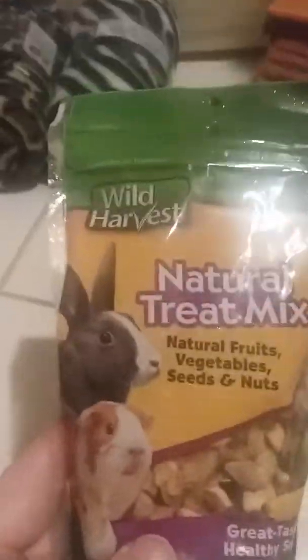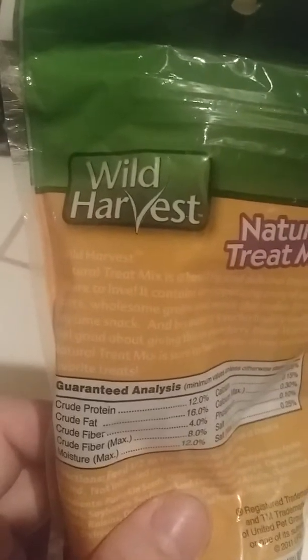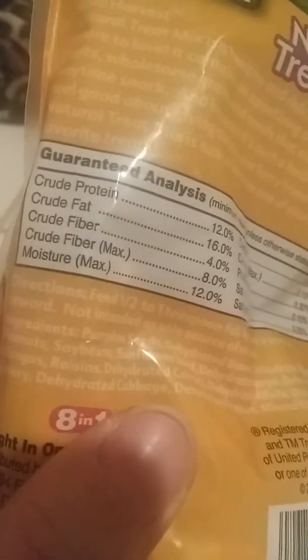Next I got Natural Treat Mix. The gerbils really enjoy this and I haven't seen it in a while, so I was pretty excited to see it and decided to pick one up. Here's the back — it has a decent amount of protein and I think the ingredients aren't that bad; there's not that many in there.